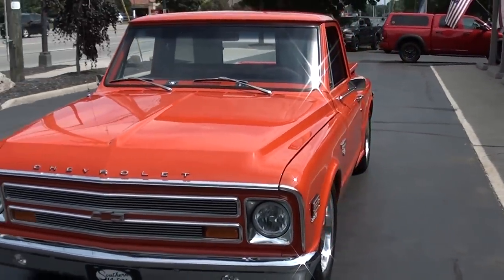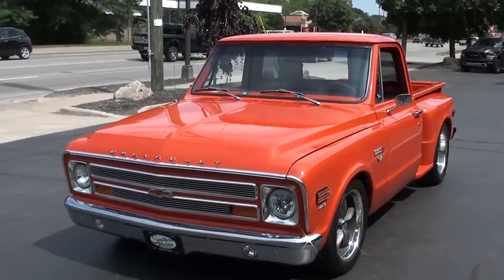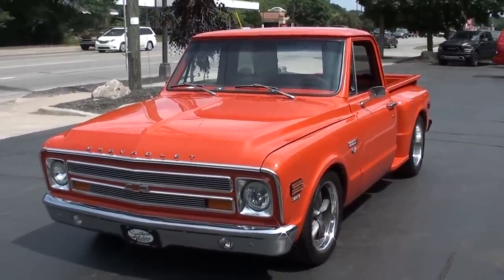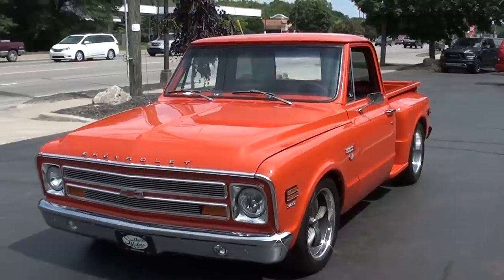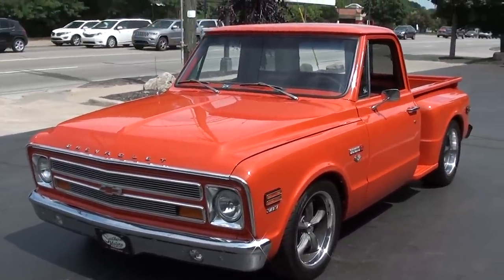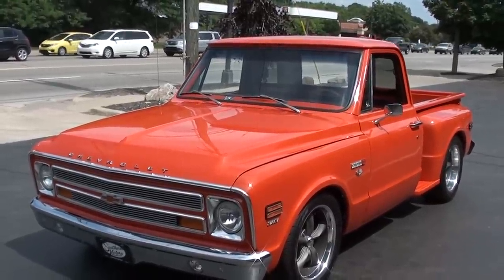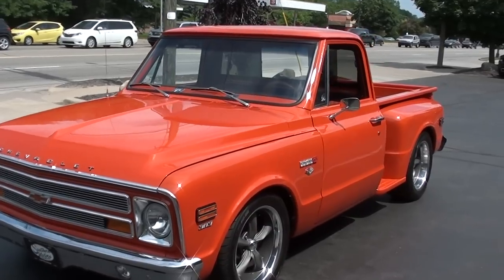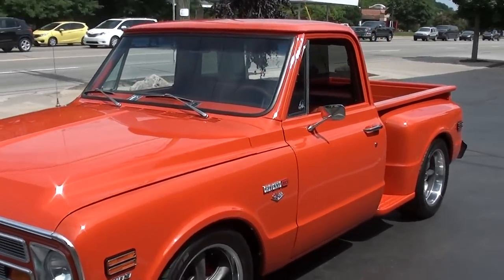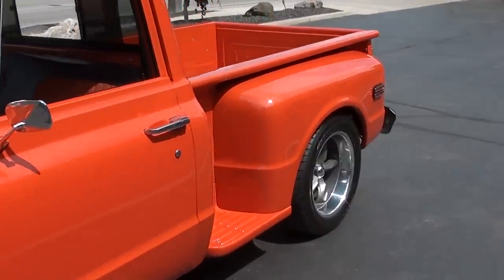Today we're going to take a look at a gorgeous 1968 Chevrolet Cheyenne C10. This truck is originally out of Texas. I bought it from a local gentleman who's had the truck for four years. The truck has got 2,300 miles on a complete nut and bolt frame-off restoration. Really no expense spared — somebody has just spent a ton of money on it.